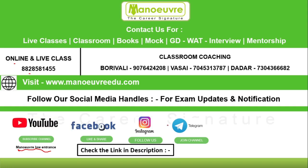The links to all our social media handles are given in the description box, so do check it. This is all about National Law University Nagpur. Hope you liked this video. If you did, hit the like button and subscribe to our channel. Thank you.